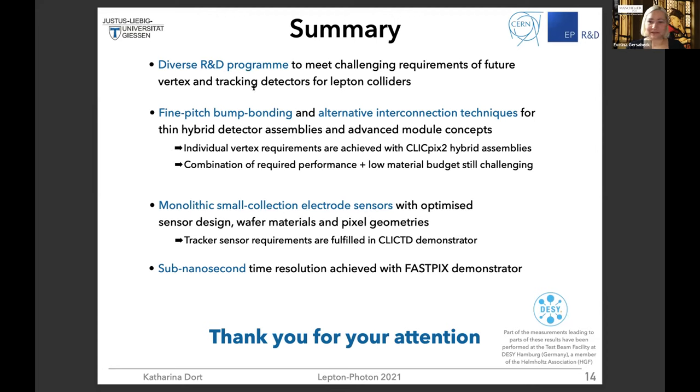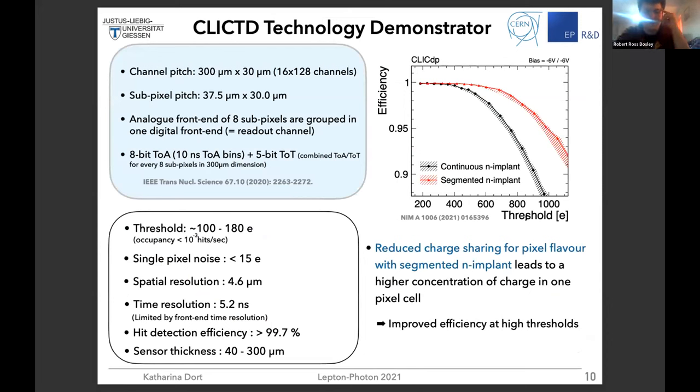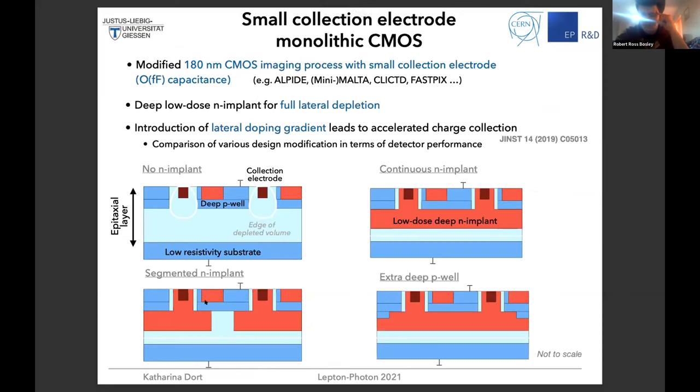Thank you very much. Do we have any questions to Katharina? Robert: I just wanted to ask about the effect of reducing charge sharing by using the segmented N-implant, which I thought was really nice. I wanted to ask whether there have been any studies done of how this affects the efficiency if you change the lateral position — particularly with regards to whether the particle is incident between the two segments.